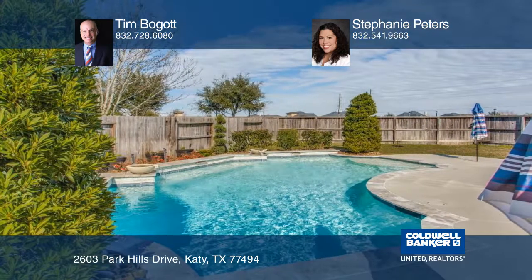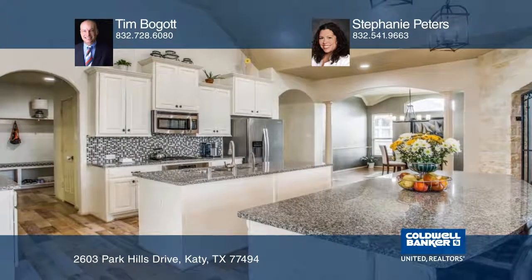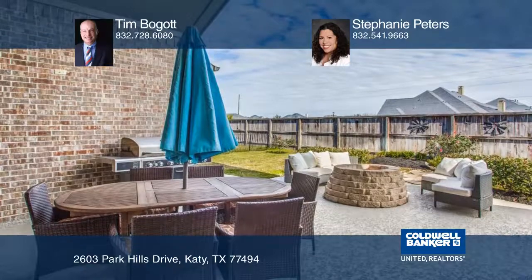The kitchen has two large islands designed for entertaining. Relax on the serene back patio around your built-in fire pit while the pool fountains cascade in the distance.